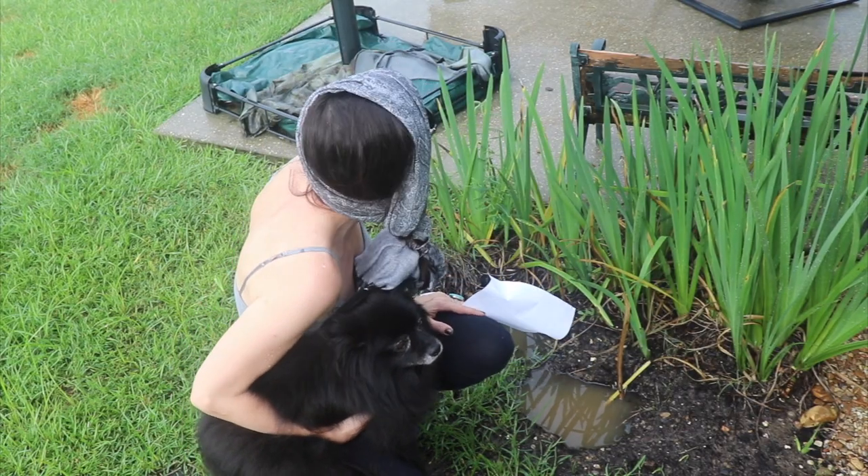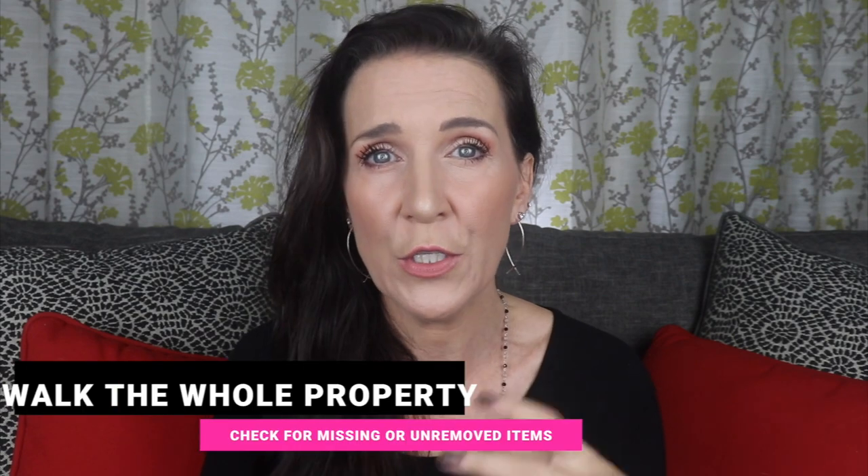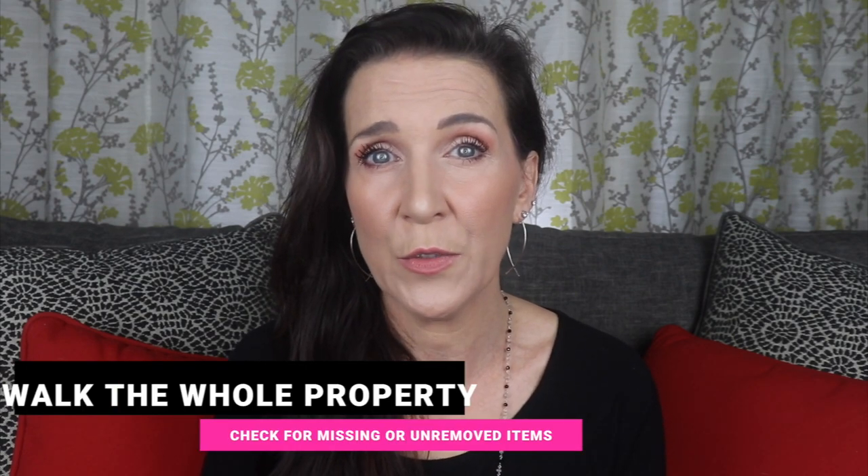When you first arrive at the house you're about to purchase, take a walk around the outside. Check to see if they've left everything they were supposed to leave — like shrubbery and plants in the flower beds — and removed everything they were supposed to remove, like a pool or fountain. I've had sellers remove big giant trees they were emotionally attached to right before closing without telling the buyers. Make sure everything that's supposed to be in the ground is there, and everything that should be off the property is gone.